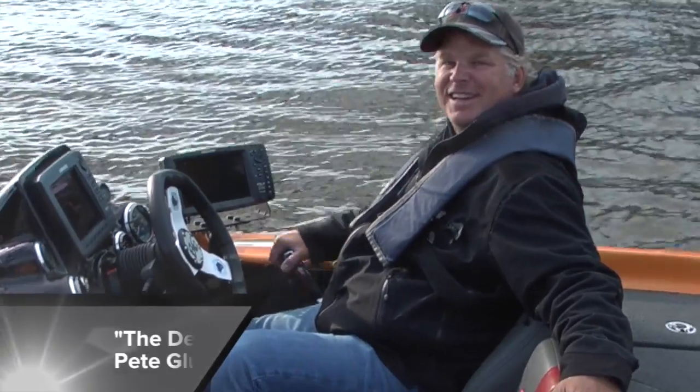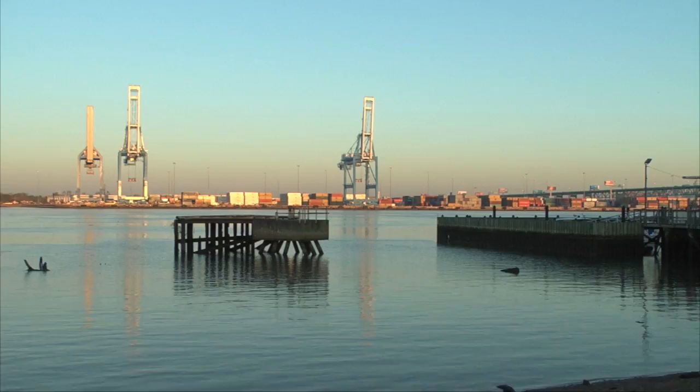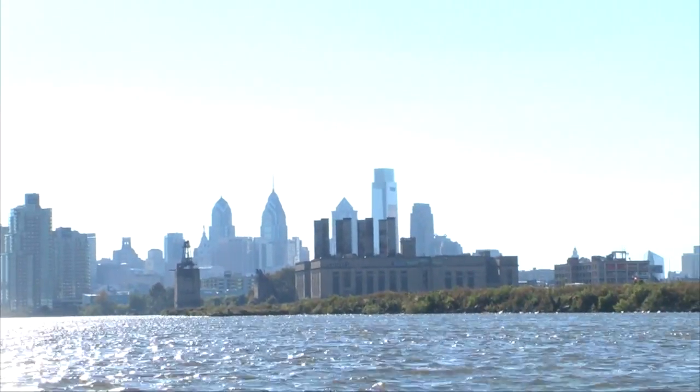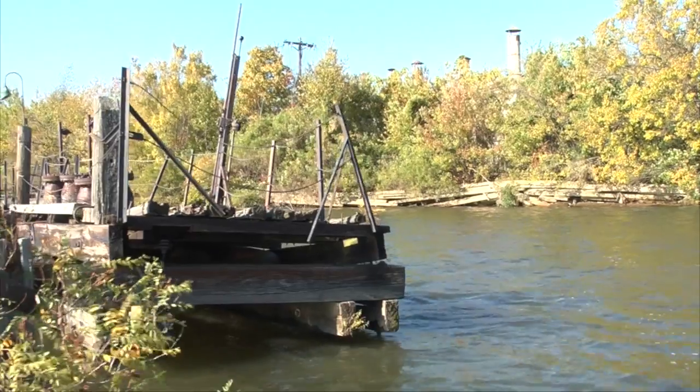Welcome to Go Fish with Dan Kenney. Today I'm with Pete Luzek, the Dean from the Bass University. We've got Philadelphia behind us on the Delaware River, the home of the 2014 Bassmaster Elite. This is my backyard. I'm going to show you how to fish the tides on the river. I'm glad you made it down here.